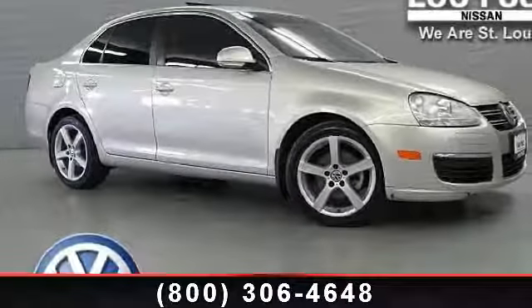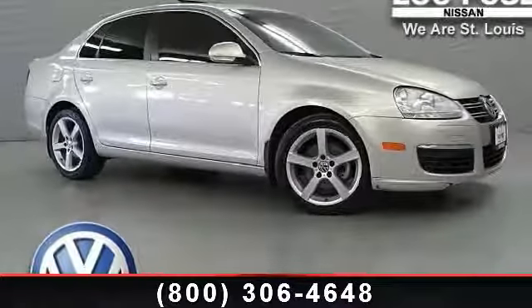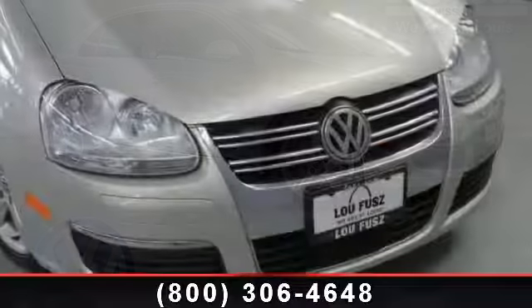Check out this 2010 Volkswagen Jetta Sedan TDI. This may be the set of wheels you've been looking for.